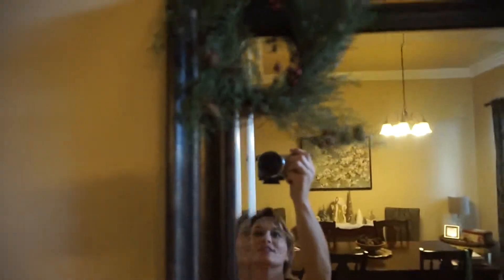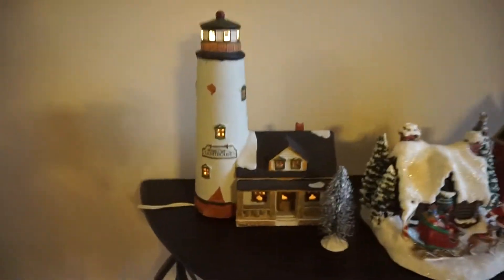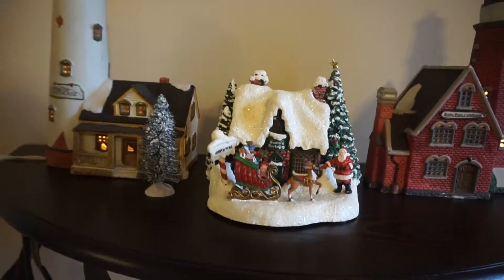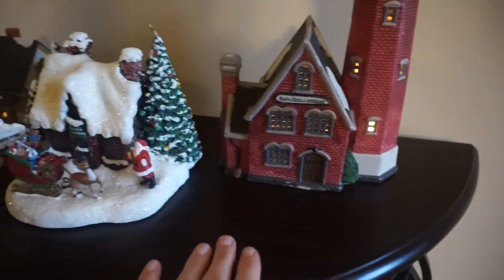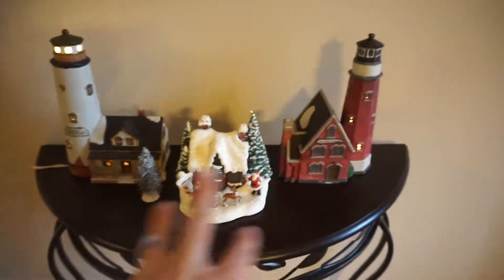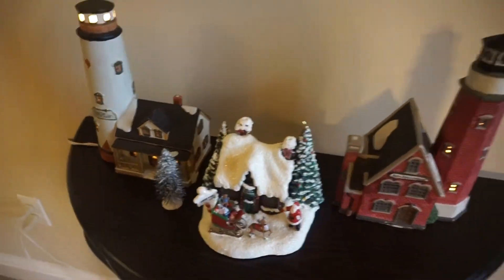I just have some little greenery in the mirror, and under the mirror I have my snow lighthouses. I used to collect lighthouses — I love anything to do with the beach. It's like a little miniature town. I had some little snowy garland to make it look like snow, but my cat loved it way too much and I was afraid something would break.